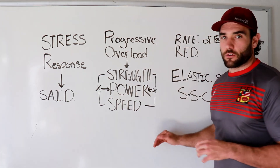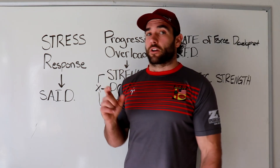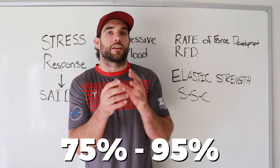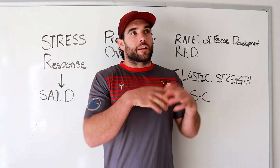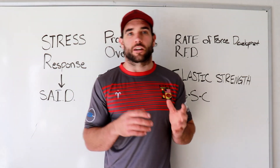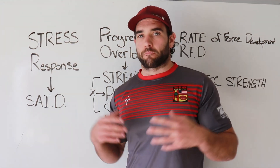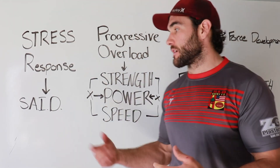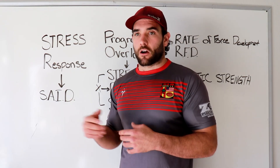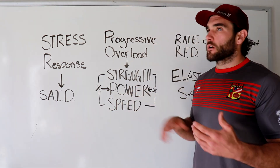Progressive overload works with every goal — muscle hypertrophy, conditioning, strength, power, and speed. For strength development, we're typically working from 75–80% up to 90–95%, for around 2–8 reps. For power, it has to be very intentional with max effort — going through the motions won't work. You need to hit 95% of your best stimulus threshold to tell your body to make adaptations: to be more powerful, increase your rate of force development, and increase the velocity at which you're moving the bar or your body.